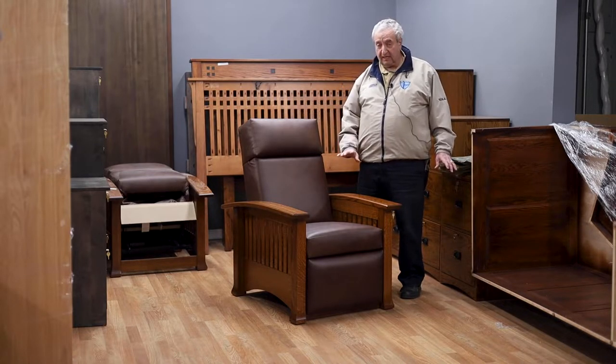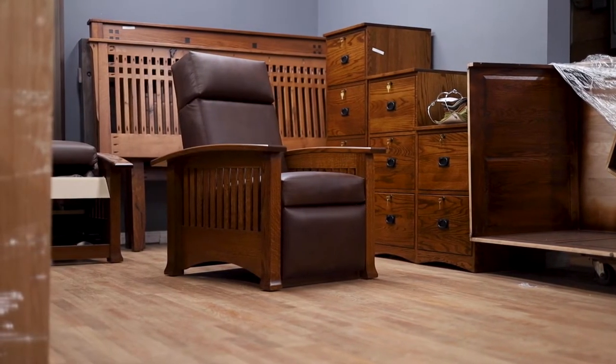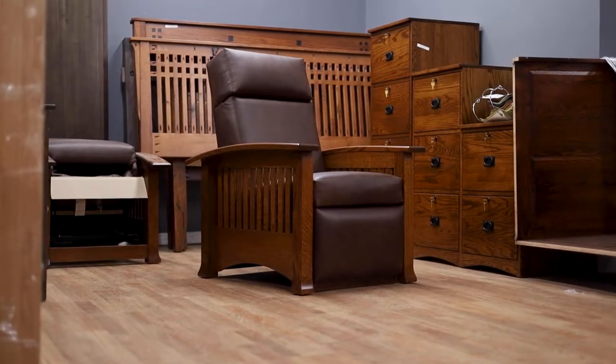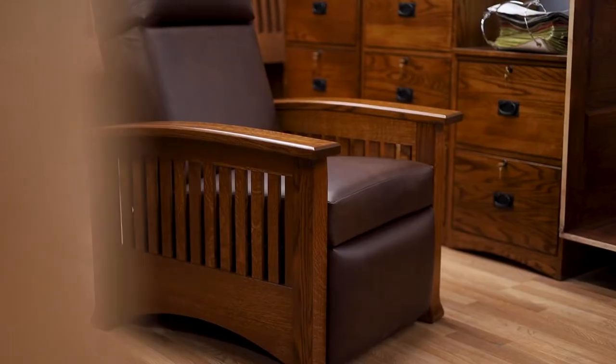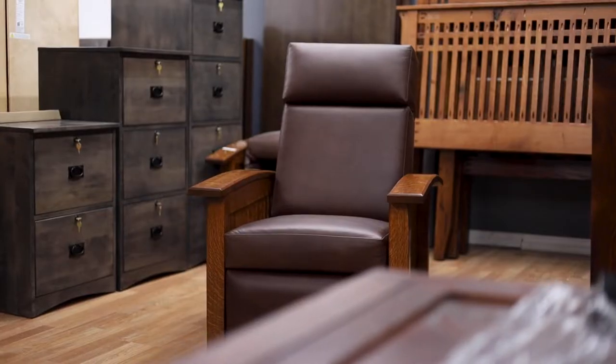Now, this is solid quarter-cut white oak, this particular one. The original recliners had a different kind of mechanism, so the backs would recline, but they had no footrest. But these have an American-made footrest. These are all American-made out of all solids.